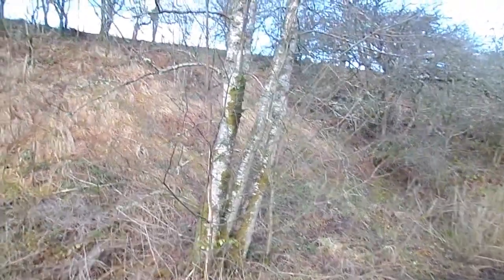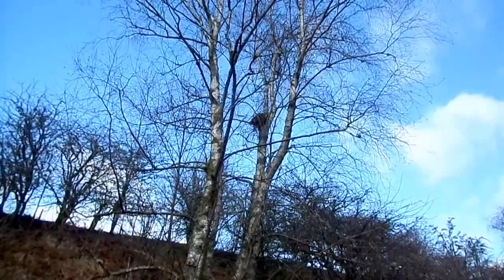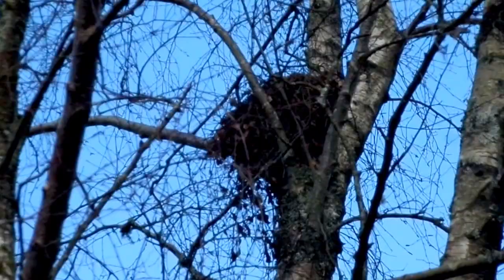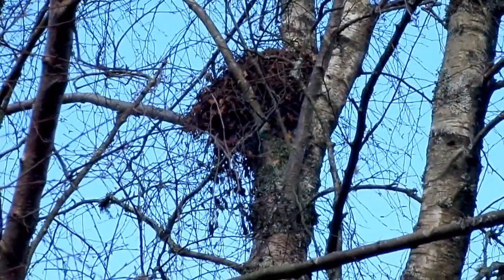This is a nice example of a grey squirrel dray. That is the quarters they build themselves for the winter. Because squirrels don't actually hibernate, they need somewhere warm. They can then wake up and go and find the food that they've hidden to survive the winter.